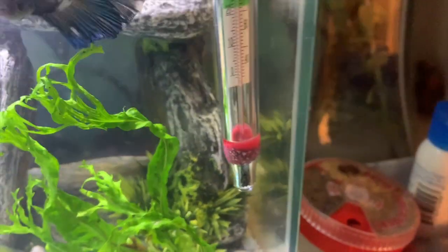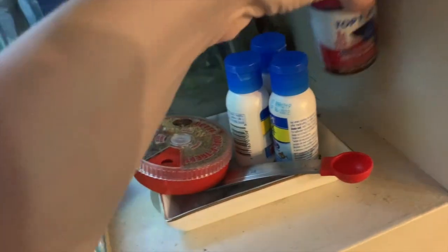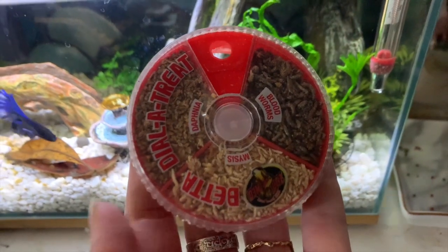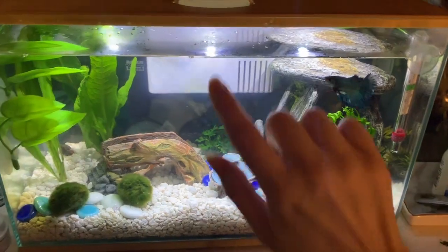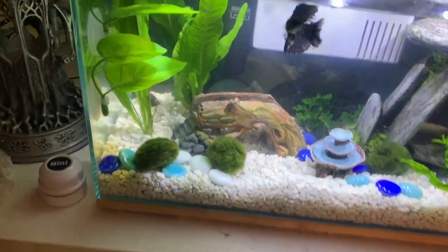I feed him twice a day with a variety of diet. Betta fish are carnivores that eat little bugs that fall into rice paddies on the surface of the water. I often give him a dried worm or other treat during the day, and then two dried pellets at night to keep his diet varied, as it would be in the wild.